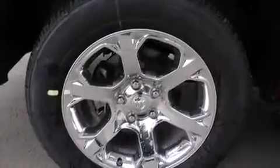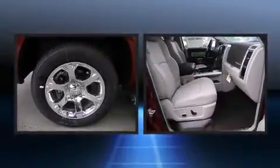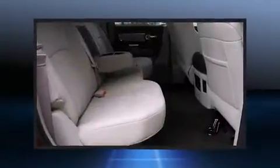It distinguishes itself from the competition with features such as a trip computer, a rear step bumper, heated and ventilated seats, rain-sensing wipers, remote keyless entry, a trailer hitch, and power seats.